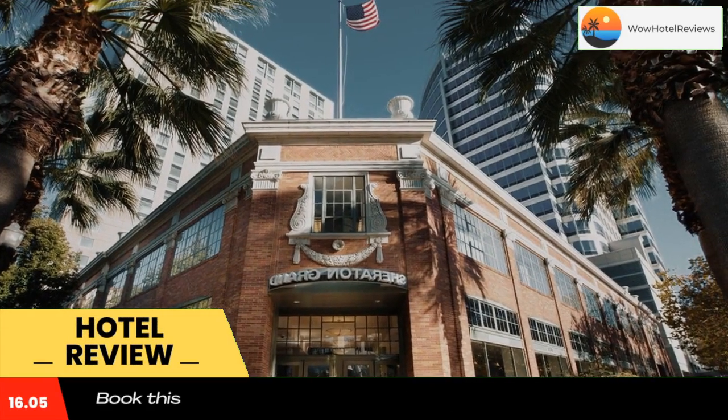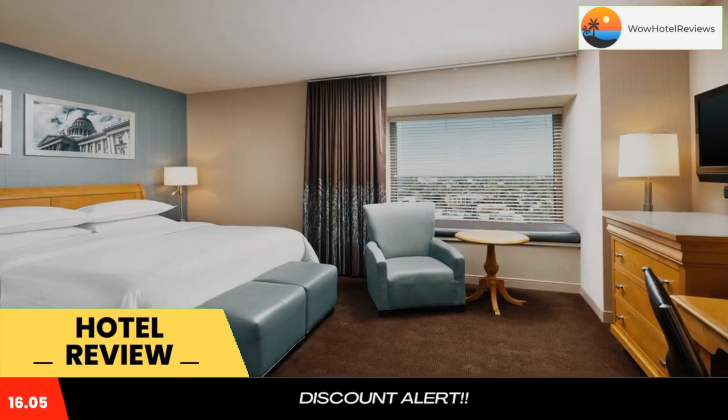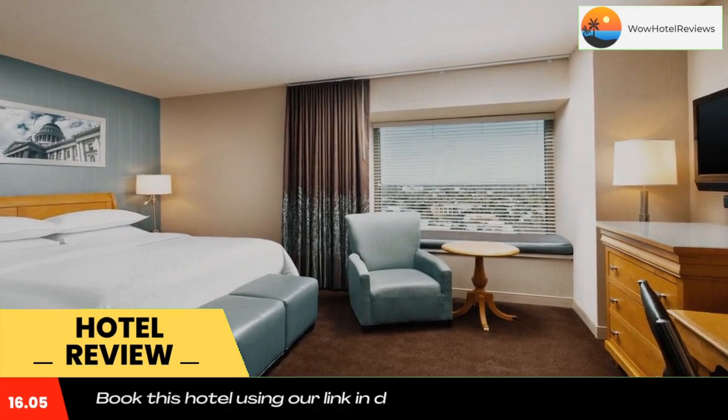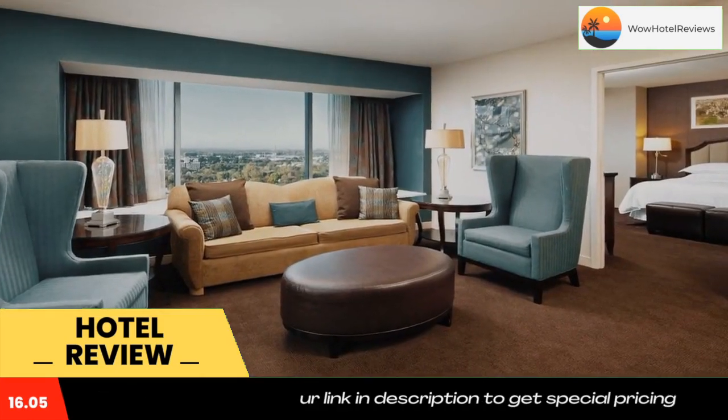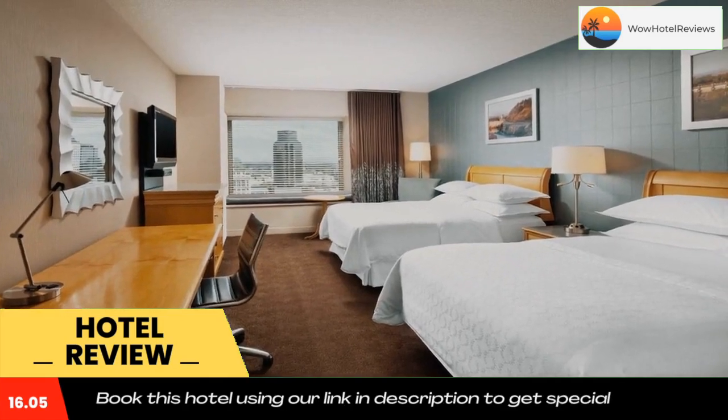Located inside the beautifully restored Public Market building, this Sacramento hotel is near area points of interest and provides comfortable accommodations and modern amenities in the heart of the city. Guests can enjoy a restful night's sleep on the hotel's signature Sweet Sleeper beds.